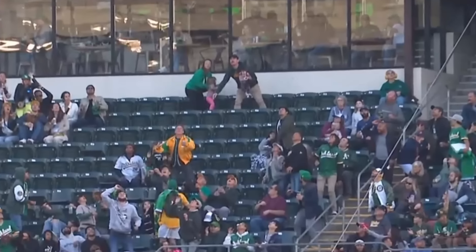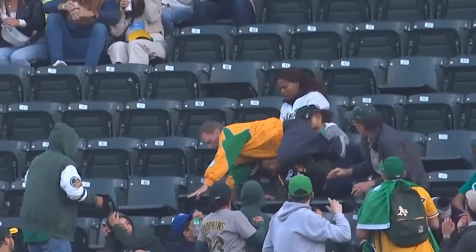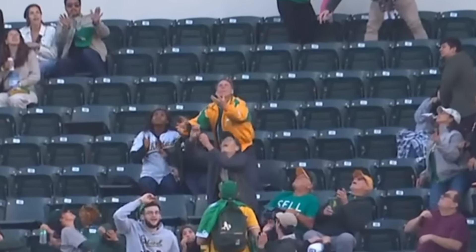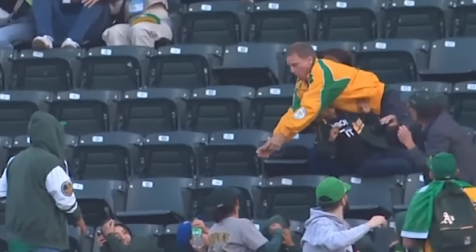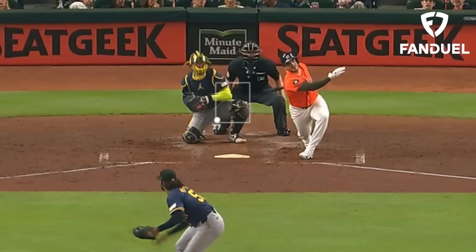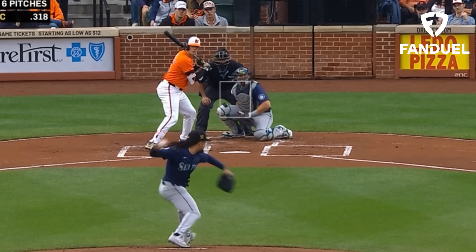And now my Pitching Ninja Moment of Zen. We had an attempted fan catch yesterday that resulted in beer splattering. Today we have this absolute train wreck as this dude nearly kills a kid trying to get a ball — what are we doing here? It's just a baseball. My picks of the day are a three-leg parlay: Freddy Peralta for seven Ks or more, Matt Waldron for five Ks or more, and Luis Castillo for five Ks or more.